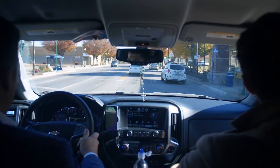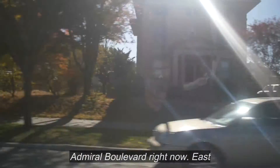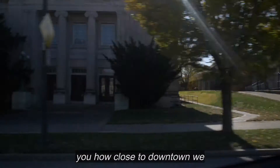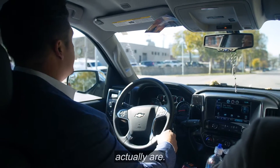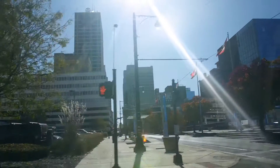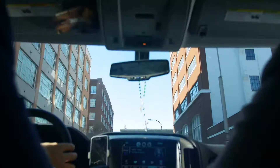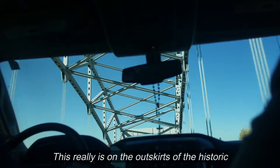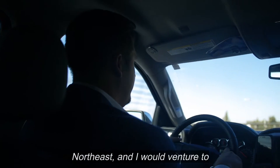We are driving right on Admiral Boulevard right now — east is right behind us, so we're headed directly west. I'll show you how close to downtown we actually are. This really is on the outskirts of the historic Northeast, and I would venture to say more accurately it's just east of downtown.